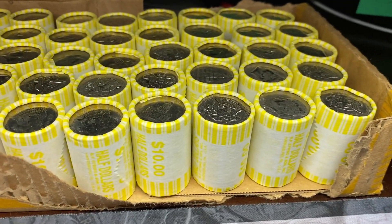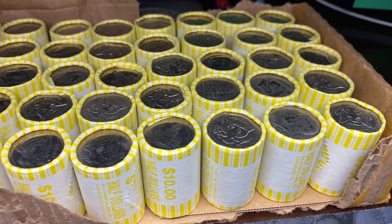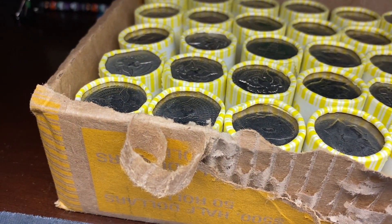Now it's time for box number four — we have it all laid out. Checked the enders: no silver enders. But hopefully we've got some silver on the inside. Let's kick it off with roll number one.